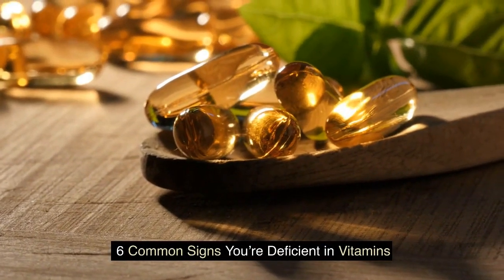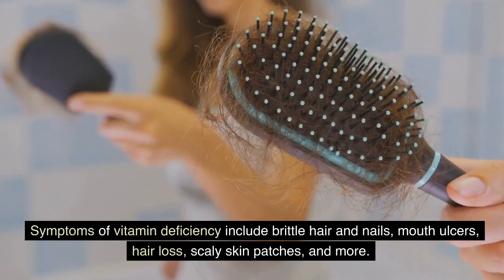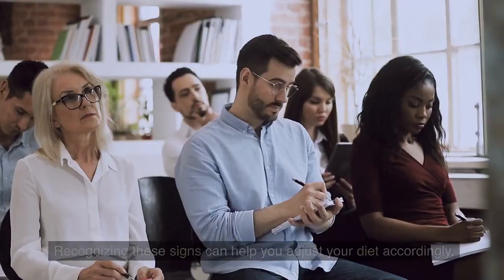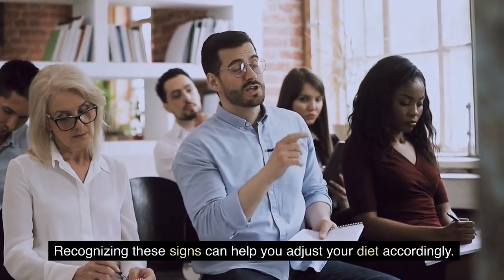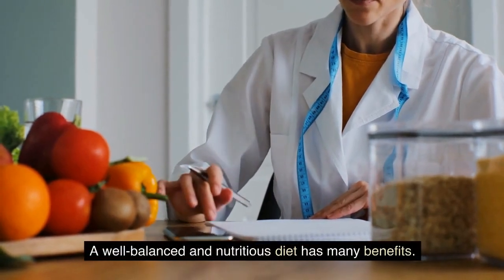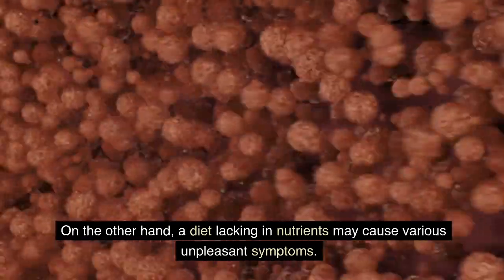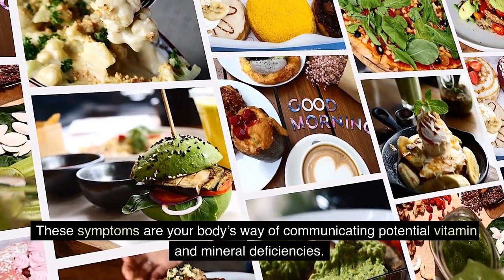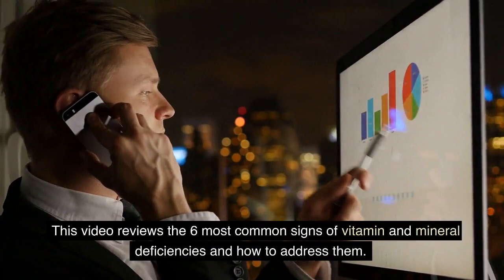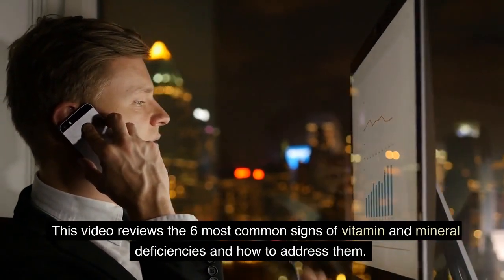6 Common Signs You're Deficient in Vitamins. Symptoms of vitamin deficiency include brittle hair and nails, mouth ulcers, hair loss, scaly skin patches, and more. Recognizing these signs can help you adjust your diet accordingly. A well-balanced and nutritious diet has many benefits, but a diet lacking in nutrients may cause various unpleasant symptoms — your body's way of communicating potential vitamin and mineral deficiencies.